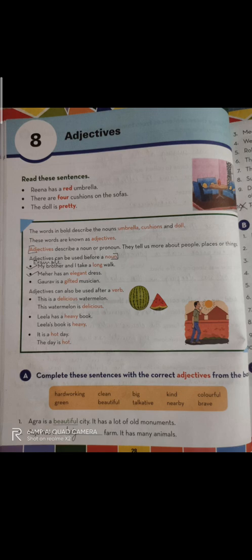Here they are telling us that Rina's umbrella is red. There are four questions on the sofas — in this sentence we are getting the information that the questions are four in number. The doll is pretty — they are telling us about the doll, how she looks. The words in bold, like red, four, and pretty, are describing the nouns: umbrella, questions, and doll.